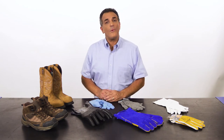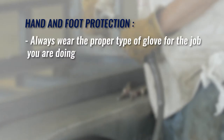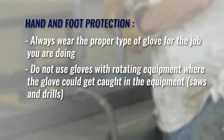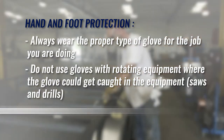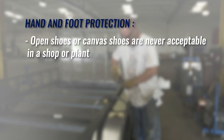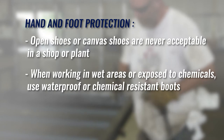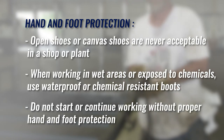Here's a recap of the important safety requirements regarding hand and foot protection. Always wear the proper type of glove for the job you are doing. Do not use gloves with rotating equipment where the glove could get caught, such as saws and drills. Always wear work shoes or work boots depending on your type of work. Open shoes or canvas shoes are never acceptable in a shop or plant. When working in wet areas or exposed to chemicals, use waterproof or chemical-resistant boots. Do not start or continue working without proper hand and foot protection.